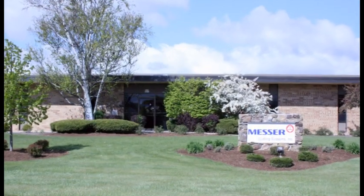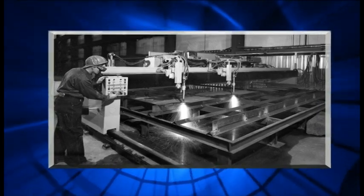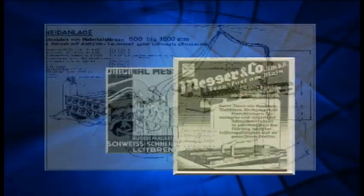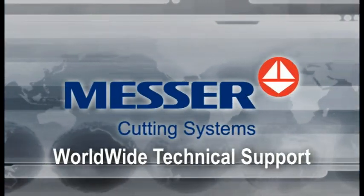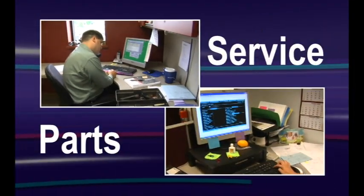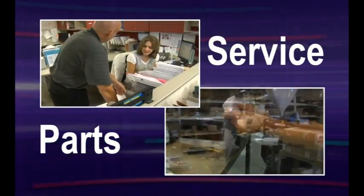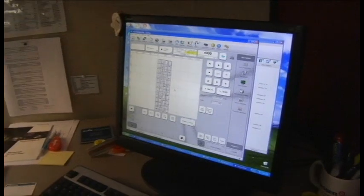Messer Cutting Systems is committed to providing quality cutting machines, which is evidenced in our long track record of machines that provide durability and precision in the field. We provide worldwide technical support to help you get the most productivity from your machine. We maintain a thoroughly trained service department that provides phone assistance, parts, machine repair, and preventative maintenance.